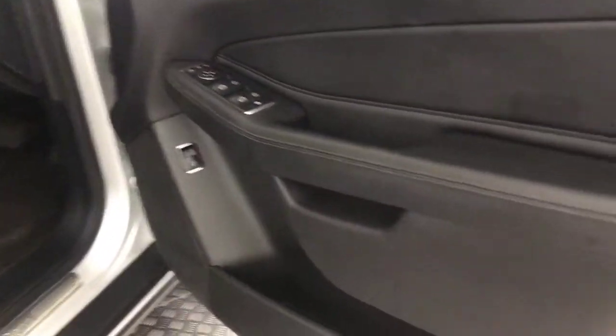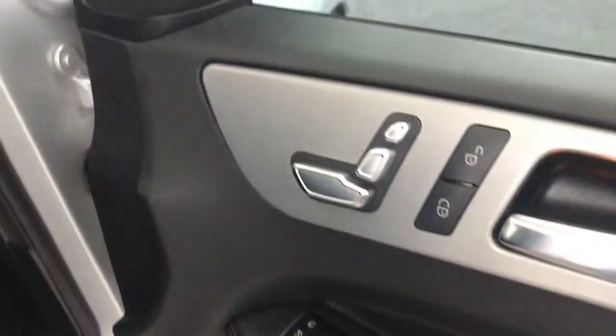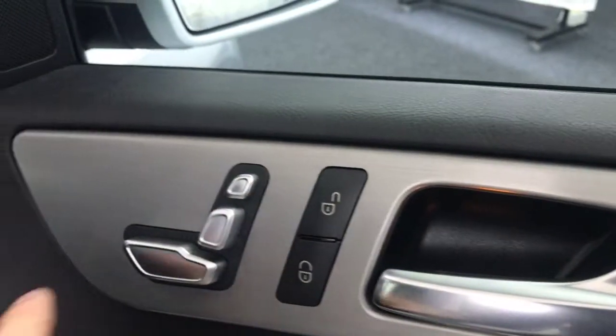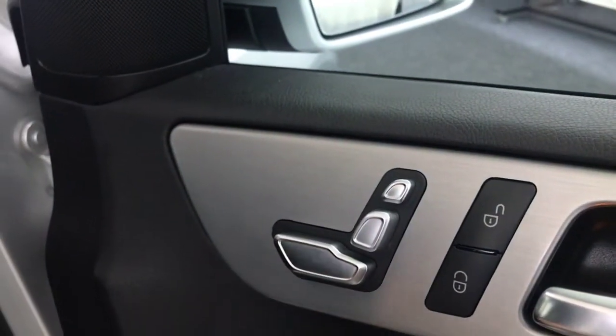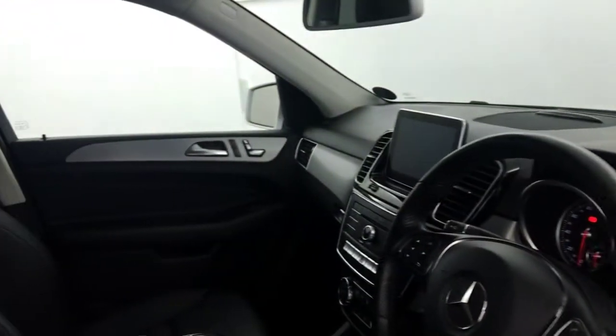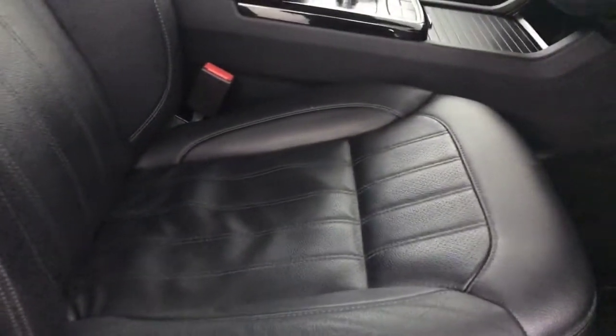Starting on the driver's door, we have leather door cards, electric windows, and electric folding mirrors. Up here there's a brushed chrome effect on the doors. The front seats are fully adjustable — electric seats on both the driver and passenger side — and you also have lumbar support. The front seats are in fantastic order with no wear on the bolsters.